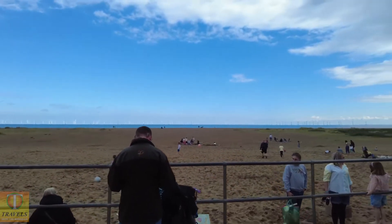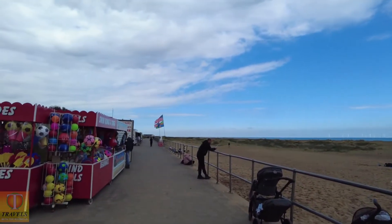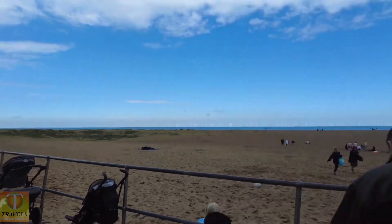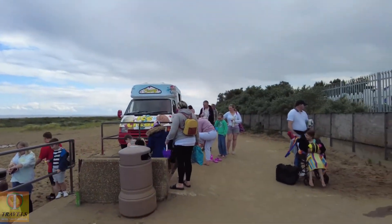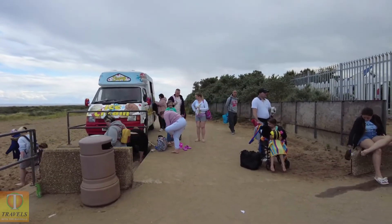So we've got the huge glorious Skegness beach. Turning to your left will take you up into Ingoldmells and Ingoldmells beach, and turning to your right will take you down to some pubs and amusement arcades — quite a nice little stretch down there.